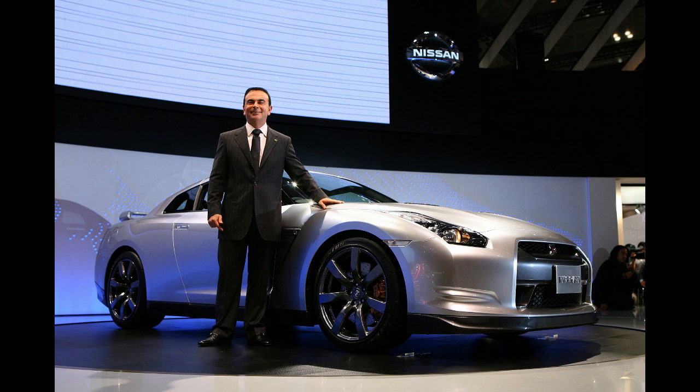Nissan's then-CEO Carlos Ghosn purchased the first-ever production Nissan GT-R. In 2001, Nissan CEO Carlos Ghosn announced the development of the GT-R when a concept was revealed at the 2001 Tokyo Motor Show. At the 2003 Tokyo Motor Show, he announced that the production version would make its debut in the fall of 2007.